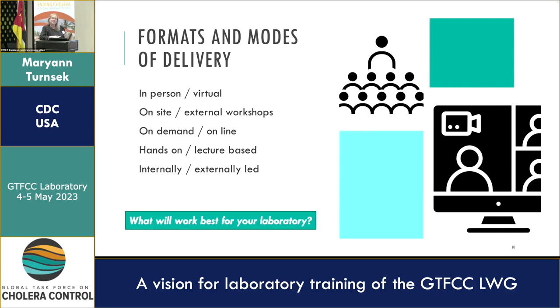There are different modes of delivery and formats for training. It can be in-person or virtual. It can be on-site in your laboratory, or another laboratory could host a workshop inviting multiple people from multiple laboratories. It could be on-demand — you go online, grab what you need, and do the virtual training. It can be hands-on or lecture-based. Training can also be internally led within your laboratory or network, or you could invite a partner for external training. What would work best for your laboratory and your laboratory network?